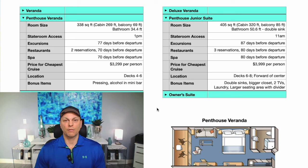For the spa, you can book 70 days before departure on the Penthouse Veranda, and 80 days out with the Penthouse Junior Suite. There is also a larger price difference here than between the previous two classes of cabins.